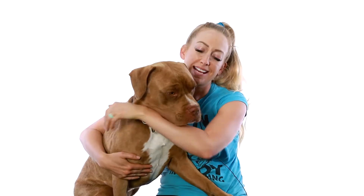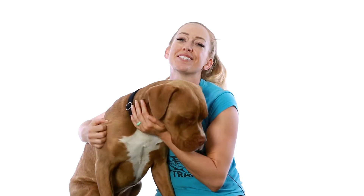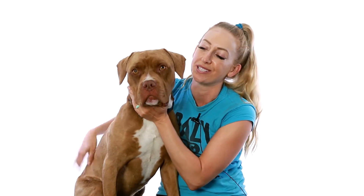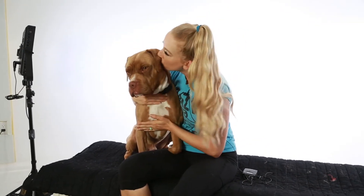He can definitely be a little bit timid in new environments in the beginning, but each day that he's here at the center, he settles in and we start to see more of his little spunky, goofy puppy side. So I am positive that in a home, once he really gets settled, you're going to see a lot more of that because he definitely does have a goofy,